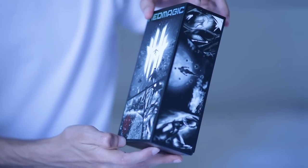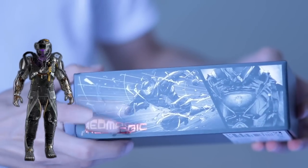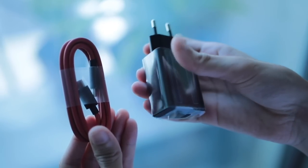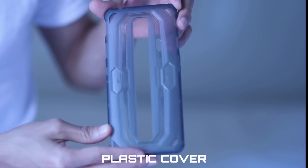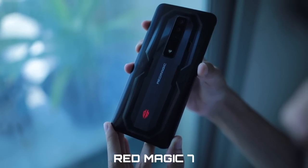The box itself is eye-catching — we got this badass character right here who kind of reminds me of FTL from COD. We have the 65-watt fast charger to charge the 4500 milliamp battery, a plastic cover for a bit of protection, and finally the legend himself — the phone.